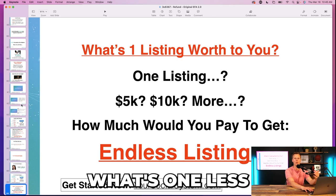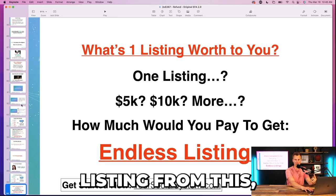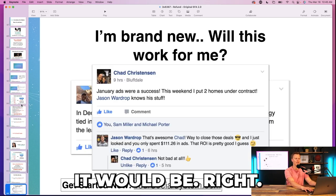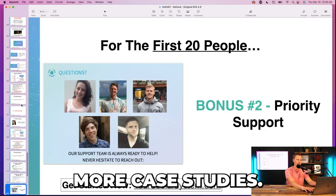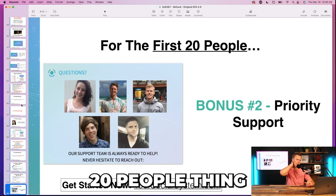Then I'd re-hit the value: 'What's one listing worth for you? What would you make? If you could get even just one listing from this and make five grand, you're 5x-ing your investment today. If you just close one more deal, would it be worth it? Of course it would.' Then showcase more case studies for people who are new or unsure. For the first 20 people you also get priority support.